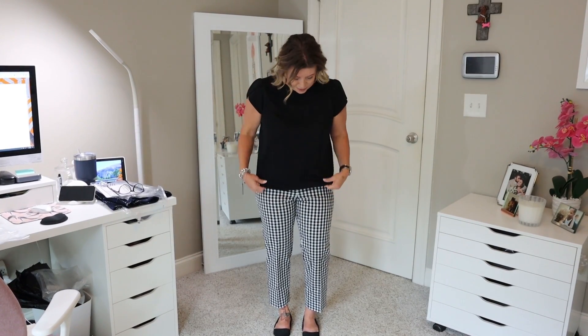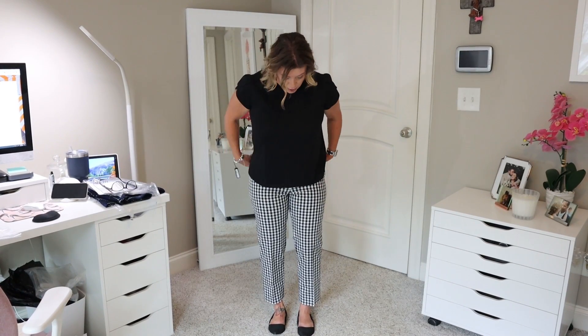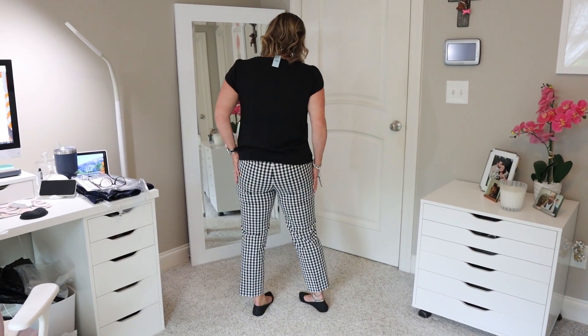I decided to go ahead and throw on the Loft little petal sleeve top with this. I feel like that makes it much more casual — it probably looks the same on camera but being that this is like a t-shirt, I think this would be cuter with just a pair of denim jeans. I think the other top was better put together, so that makes the decision for me.